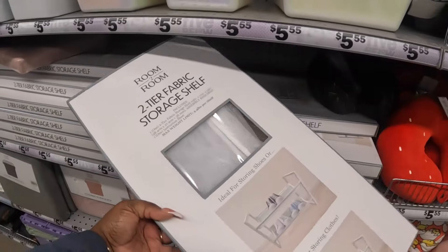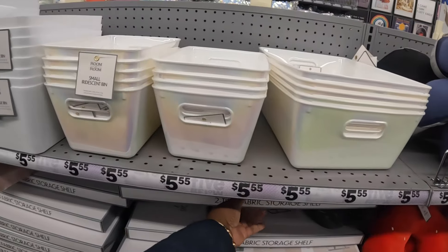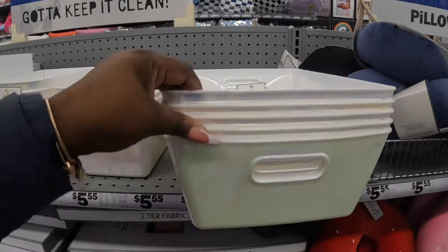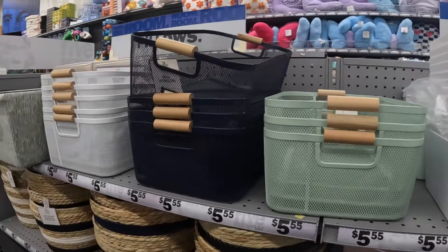Two fabric storage shelf. And then these right here - the small iridescent bins. And these are $5.55.